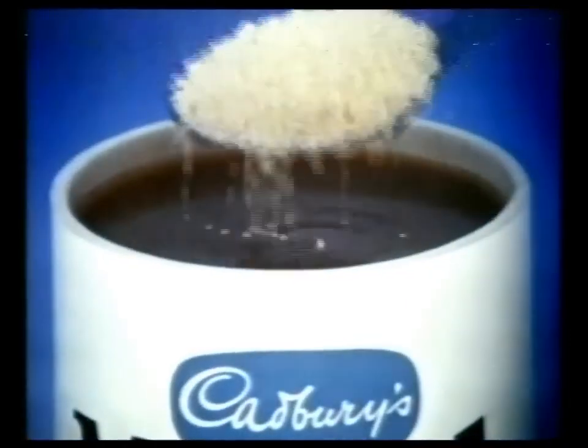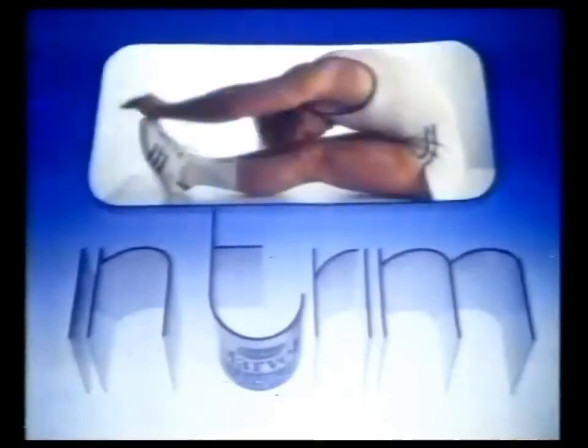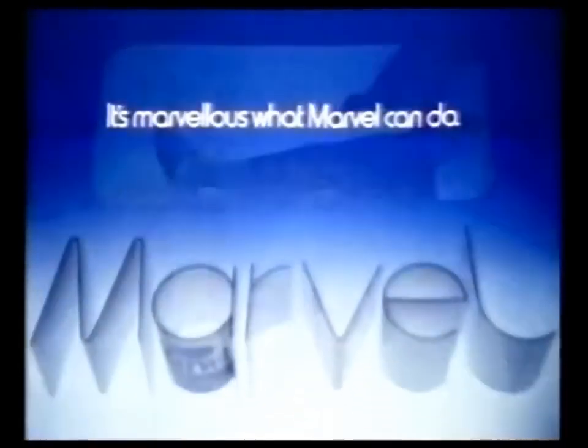When used in a calorie-controlled diet, Marvel's made from pure fresh milk but has almost no fat and around half the calories per pint. So if you want to stay slim and keep in trim, it's marvelous what Marvel can do.